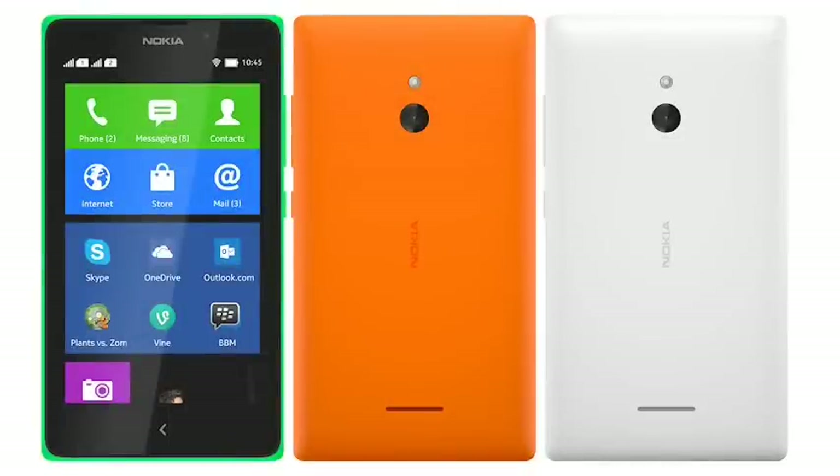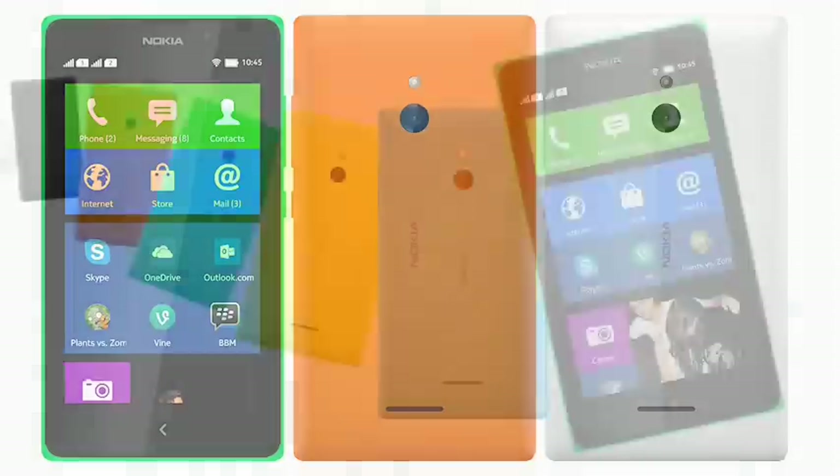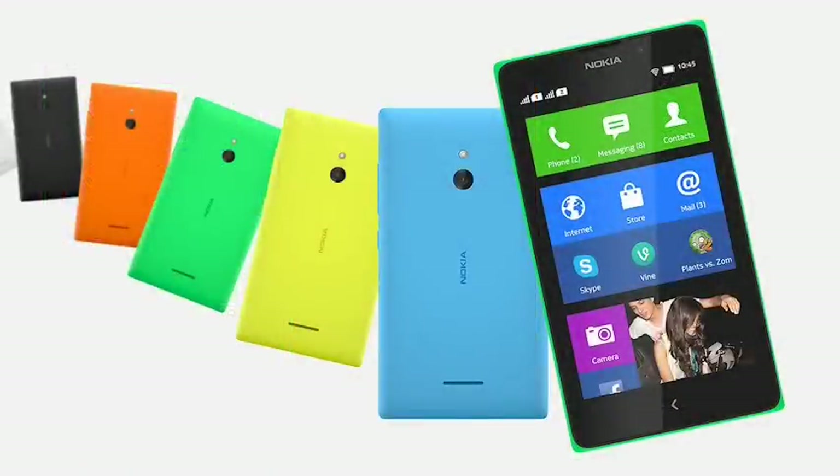The Nokia XL takes the same basic concept but stretches the display to a 5-inch 480x800 pixel panel. On the back is a 5 megapixel camera with autofocus and flash, plus a 2 megapixel one on the front for video calling. The battery has been boosted to a larger 2,000mAh cell and the rest of the internal specifications are the same as the X Plus, except there is no microSD card in the standard sales package and of course it is a fair bit bigger and heavier at 190 grams. The XL is slated to be available from Q2 2014 at a price of €109.